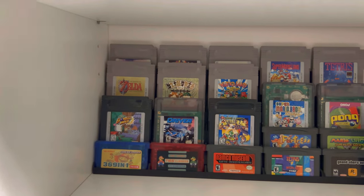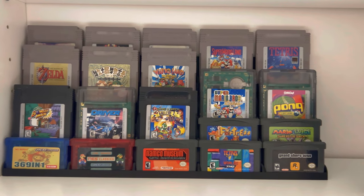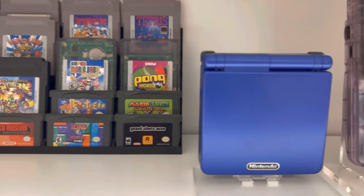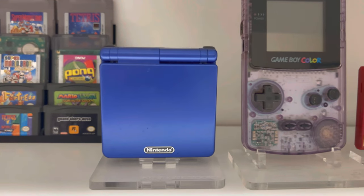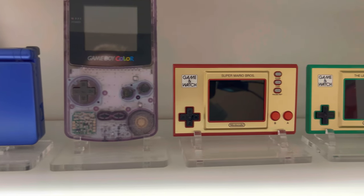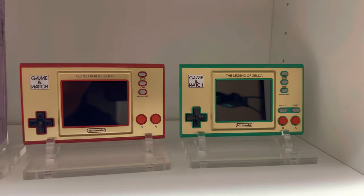We have a mini Gameboy, Gameboy Color, and Gameboy Advance library. We'd love to add more, but at least we have a lot of the standards here. We also have our GBA SP, our Gameboy Color, and the Super Mario and Legend of Zelda Game and Watches.